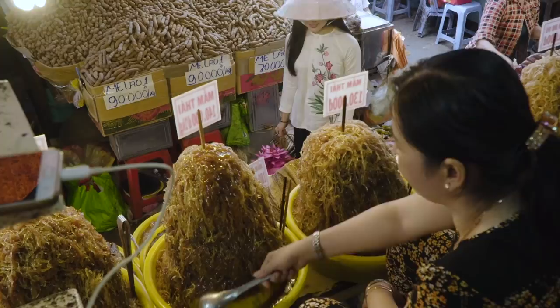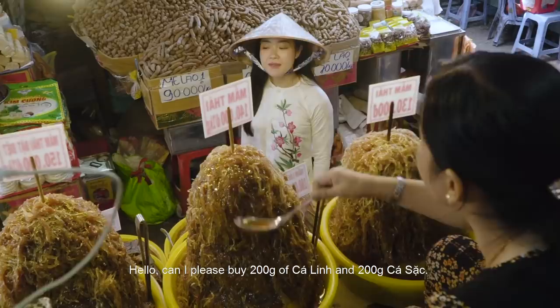Chị ơi, cho em 200 grams mắm cá linh với 200 grams mắm cá sạc.